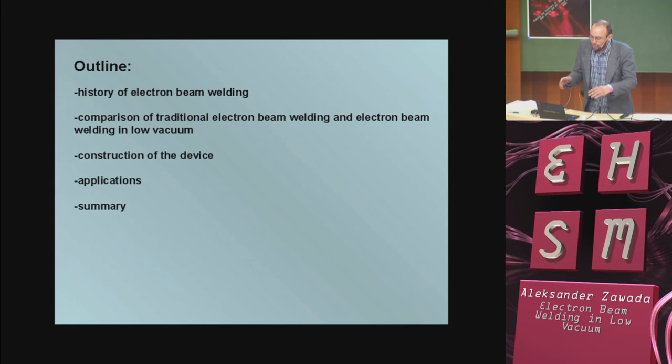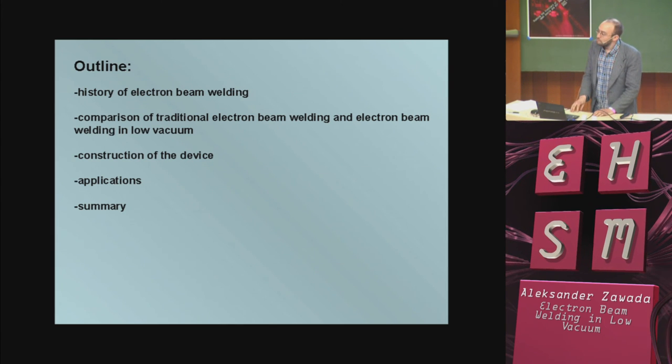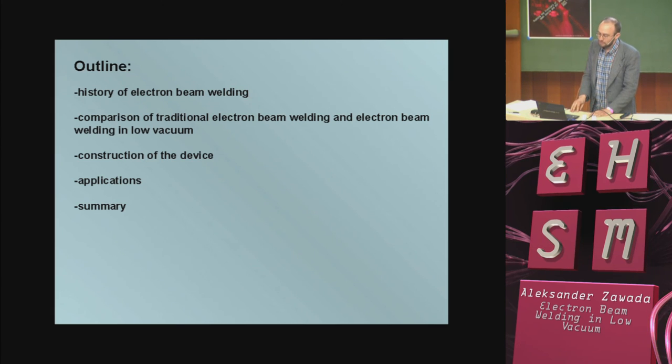A short outline: I will tell you about the history of electron beam welding, then something about the comparison of traditional electron beam welding and electron beam welding in low vacuum, some words about the construction of the device, some applications, and a summary.